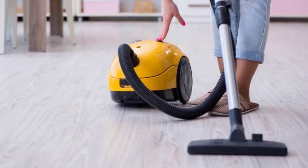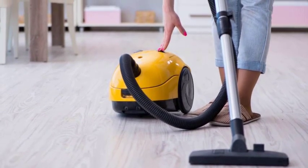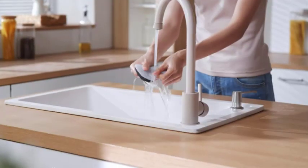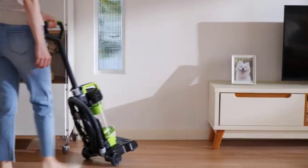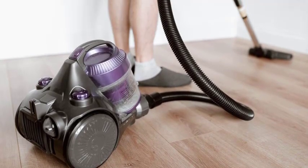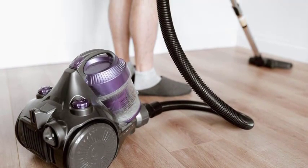Many manufacturers are now focusing on producing more energy-efficient models that maintain high cleaning performance while minimizing power usage. Apart from power rating, there are other factors that can influence a vacuum cleaner's energy consumption. For instance, the size of your living space and the frequency of vacuuming play a role. If you have a larger house or vacuum frequently, you may notice higher energy usage compared to someone with a smaller living space or less frequent cleaning needs.